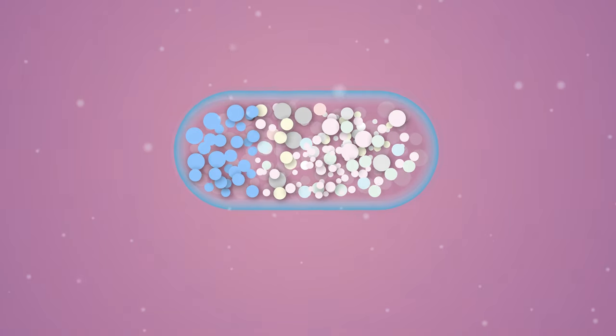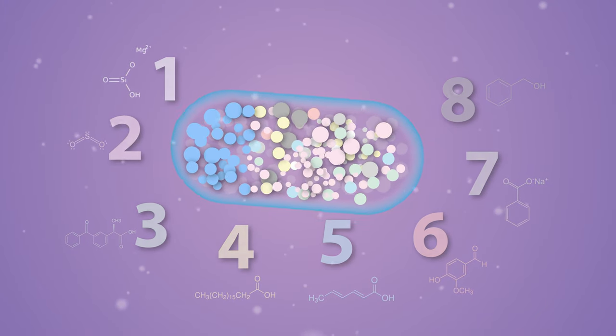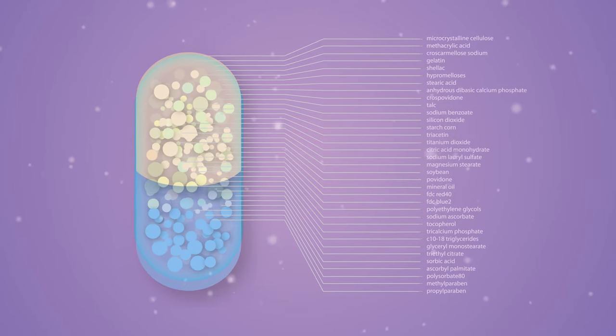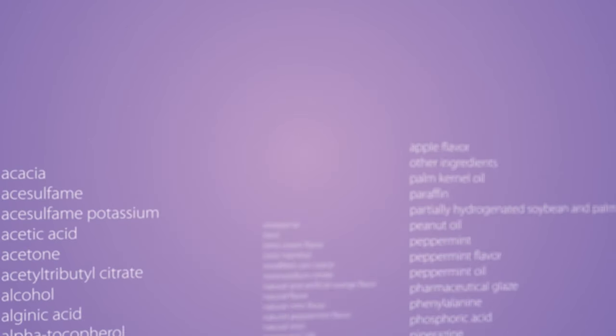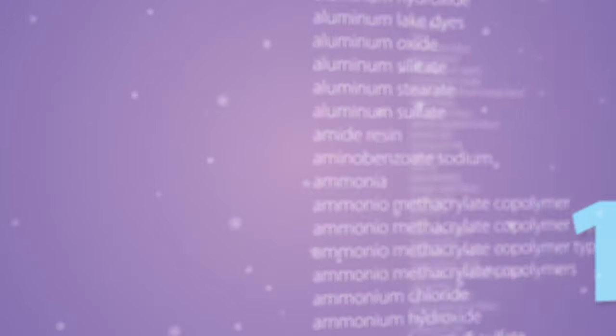We found that the average capsule or pill contains more than 8 different inactive ingredients, and in some cases, up to 35 different inactive ingredients can be included in a single medication. There are more than 1,000 different inactive ingredients that can currently be included in pills.